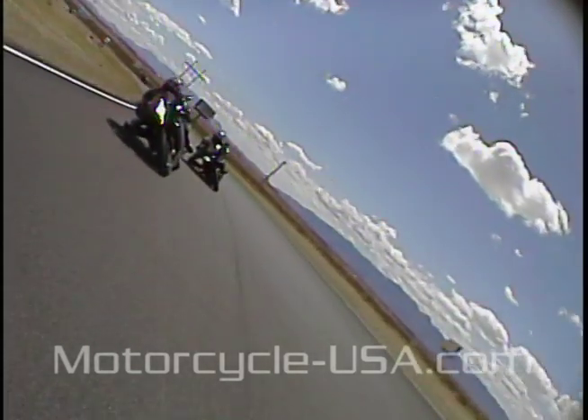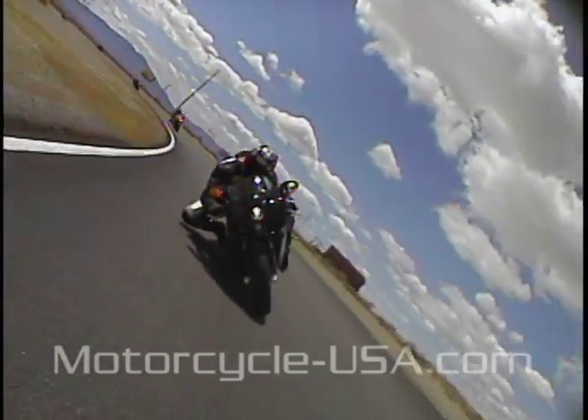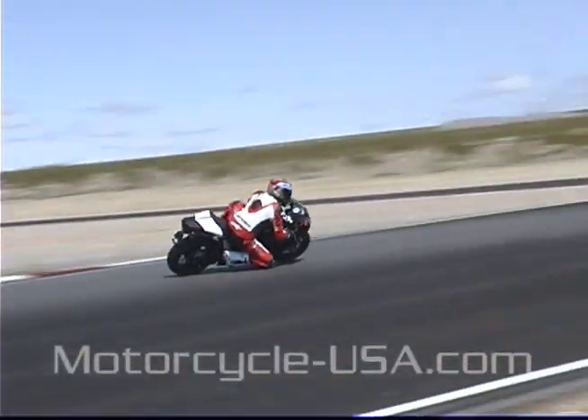The Ducati stands apart from the rest of the Supersport crowd, not only by its lower-revving V-twin, but also by its wonderful composure when leaned over.